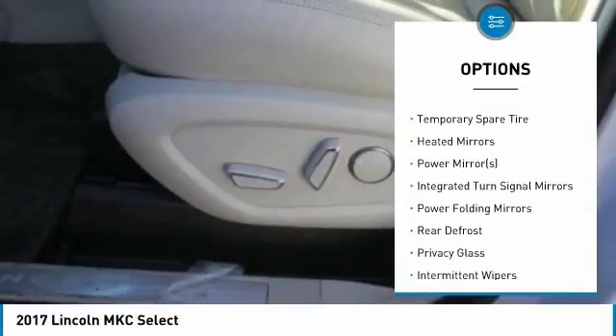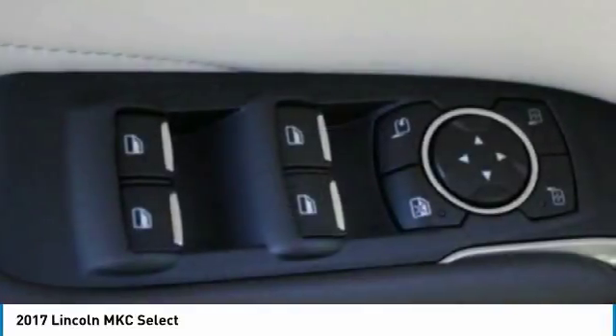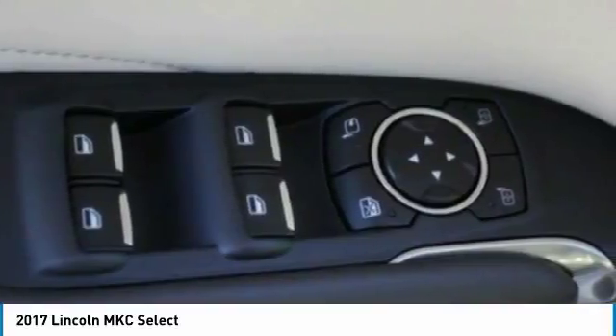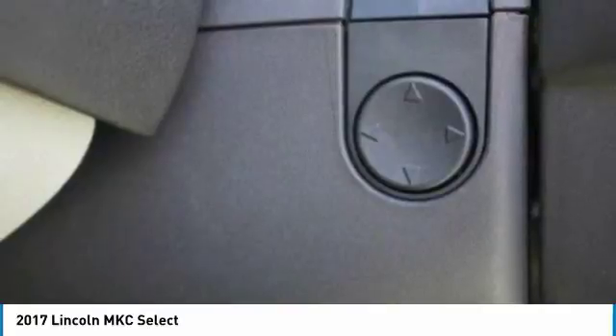Leather wrapped steering wheel, Bluetooth, adjustable steering wheel, power steering, cruise control. Take this vehicle for a spin and see why so many shoppers are now proud owners.